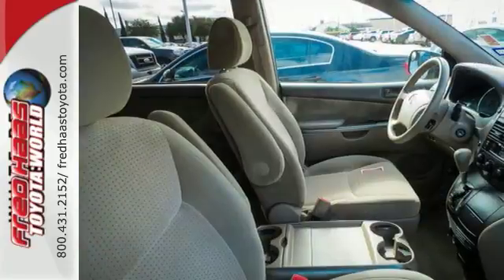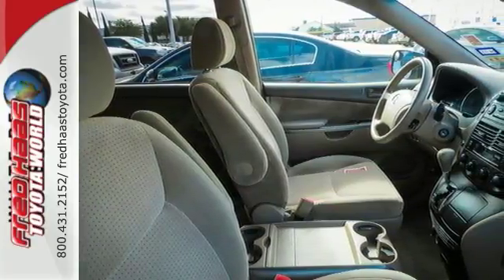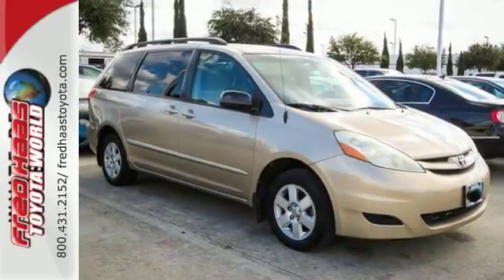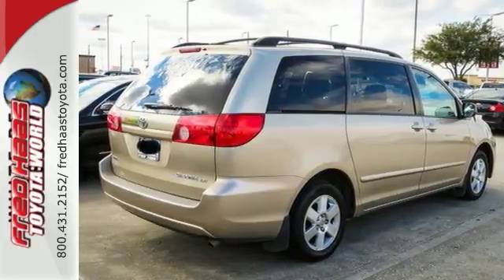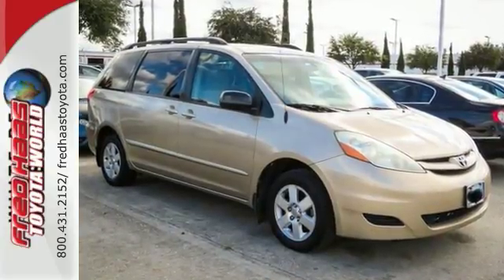It also offers comfortable seating for seven, 148.9 cubic feet of maximum cargo space, second-row removable captain's chairs, and a long list of safety equipment. From the usefulness and convenience of its spacious interior to its long list of special features, this Sienna is an outstanding choice. Test drive it today.